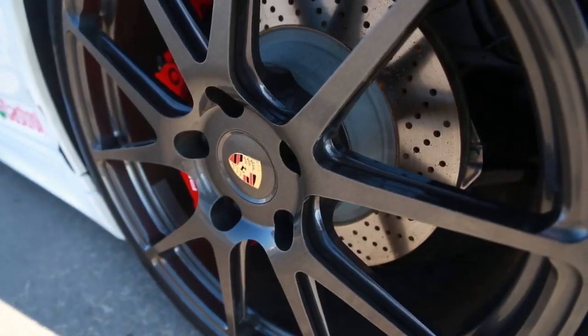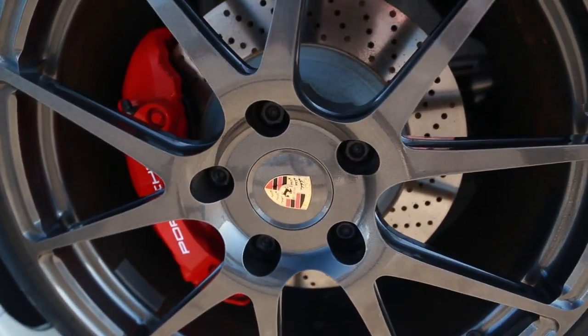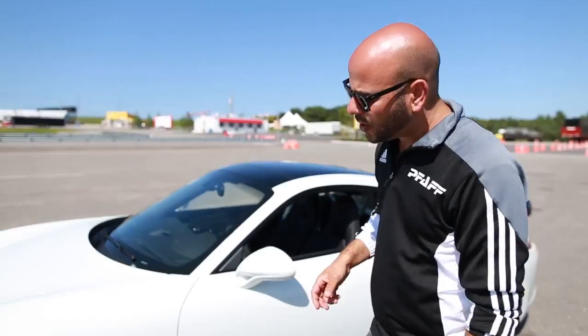From there, rolling stock. We looked to ForgeLine for a nice lightweight monoblock wheel, and of course complemented that with a Trofeo R tire from Pirelli. Fantastic grip.